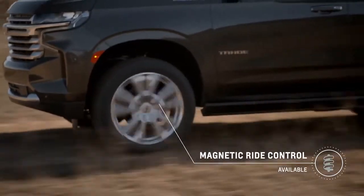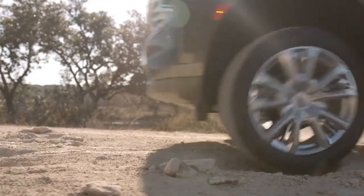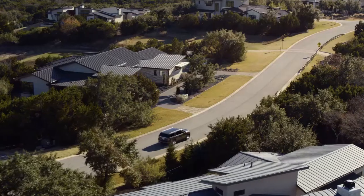Magnetic ride control is one of the most sophisticated chassis technologies in the industry. It's all about reducing bouncing, body roll, and vibration in the truck. It does that by using sensors continuously reading the road and then reacting to adjust the damping rate in the shock absorbers. The result is a smoother ride with improved handling.